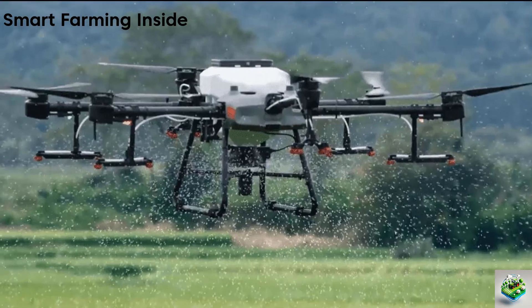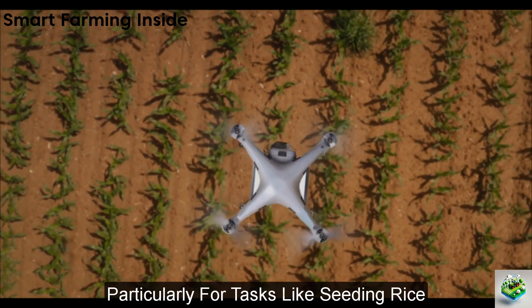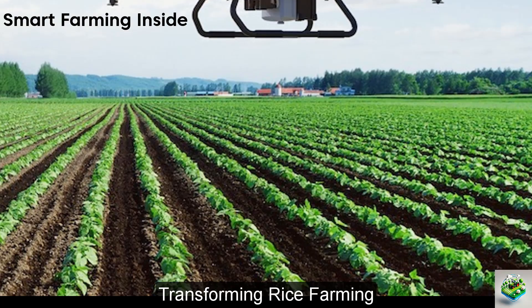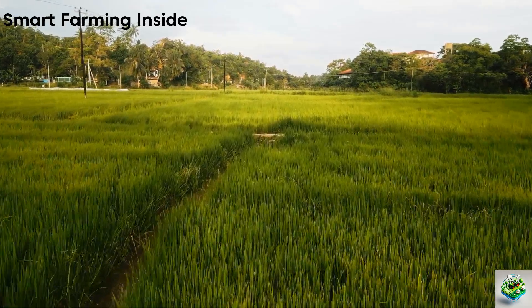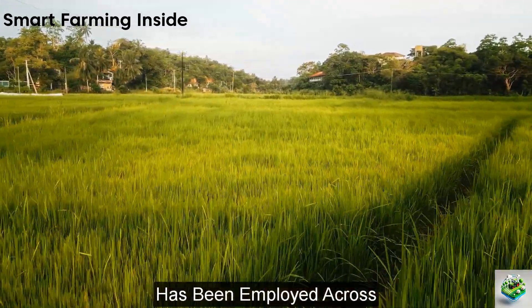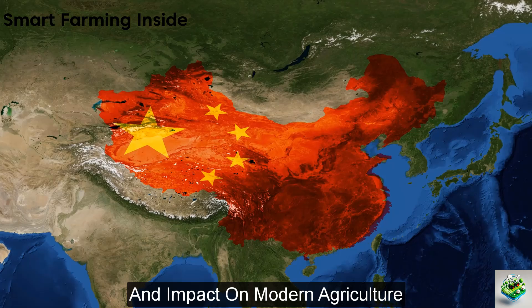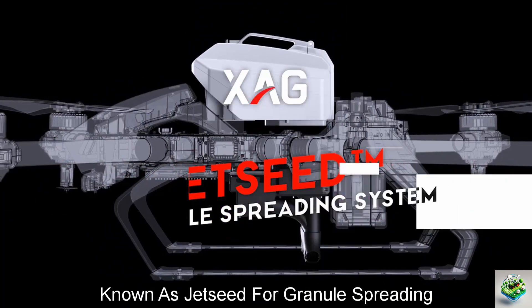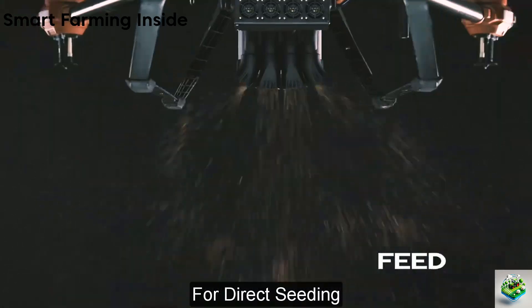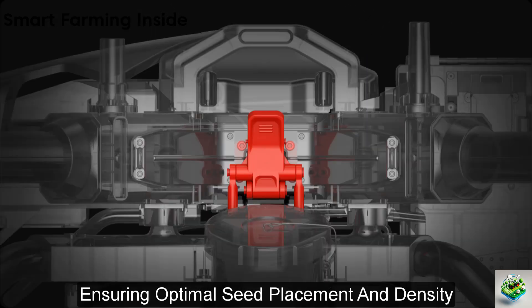Next is the AgriPro Drone Seeder, which represents a significant advancement in precision agriculture, particularly for tasks like seeding rice. Exemplified by companies like XAG, this drone seeder has been instrumental in transforming rice farming, especially in China. Since its inception in April 2019, XAG's drone seeding technology has been employed across 650 million square meters of rice fields in 11 provinces of China, demonstrating its efficiency and impact on modern agriculture. The AgriPro Drone Seeder utilizes a sophisticated system known as JetSeed for granule spreading, which is particularly effective for direct seeding.